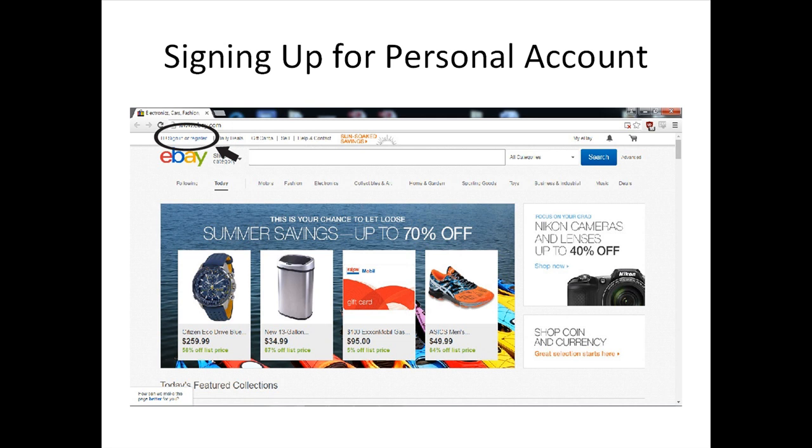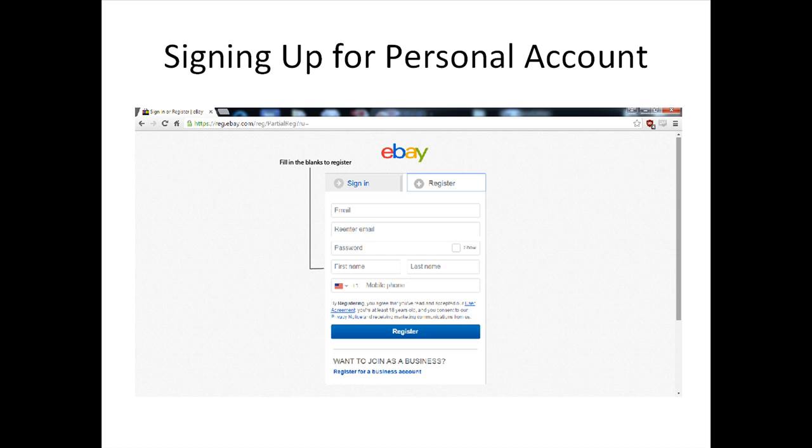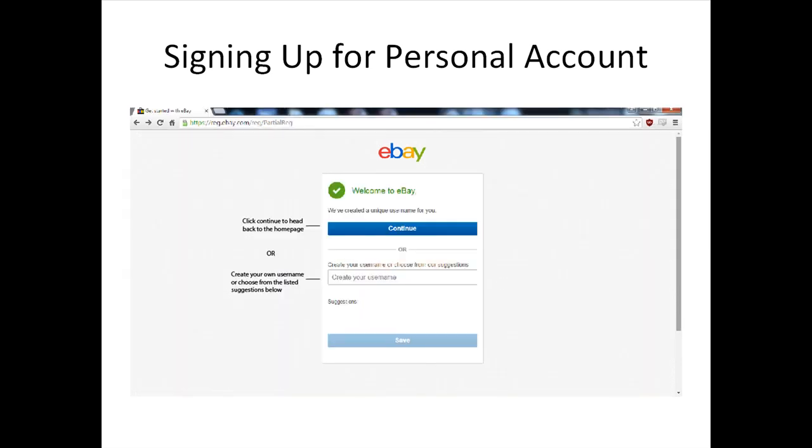Left-click on Register to begin setting up an account. This will take you to a screen where you are required to enter your personal information. You will need to key in your email twice and a password. Once done, enter your first and last name followed by your phone number depending on which country you're based in. Click Continue to head back to the home page, or you can customize your username or choose from the suggested names before you proceed to save.